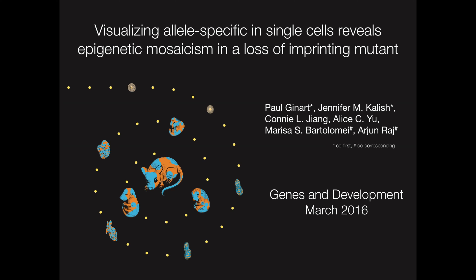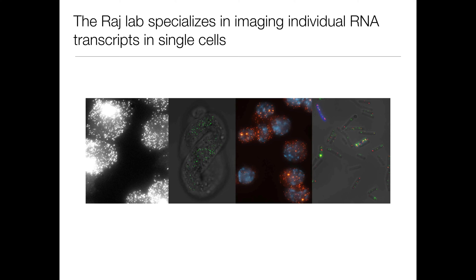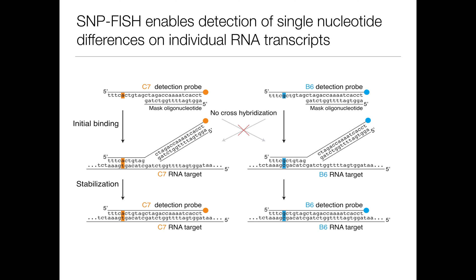We're going to talk to you about our work establishing epigenetic mosaicism in a loss of imprinting mutant. The Raj Lab spends most of its time imaging individual RNA transcripts in single cells, and recently we developed a technique that allows us to resolve single nucleotide differences in situ. Our technique, SNPFISH, is uniquely suited to studying allele-specific expression at the single cell level, so we sought to apply it to better understand imprinting, the prototypical epigenetic phenomenon where only the maternal or paternal copy of a gene is expressed, but not both.